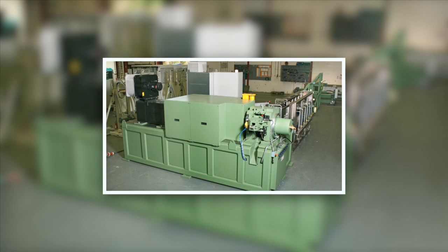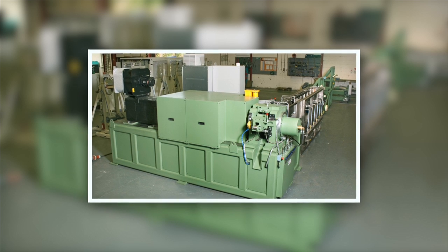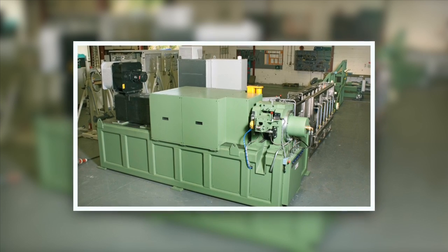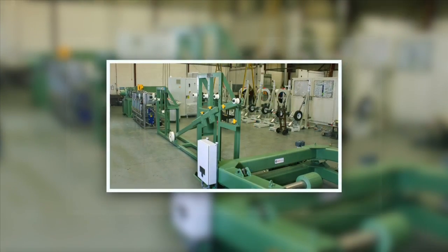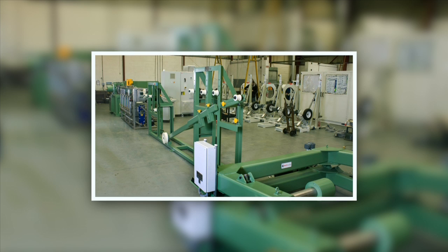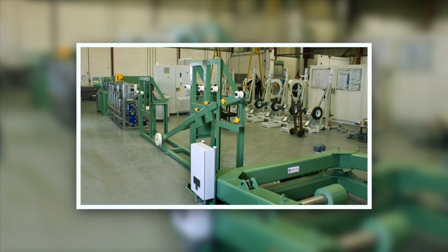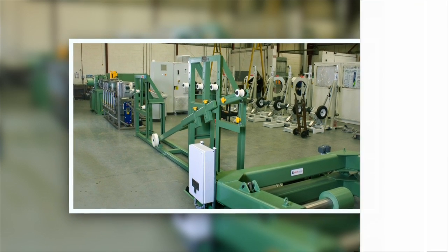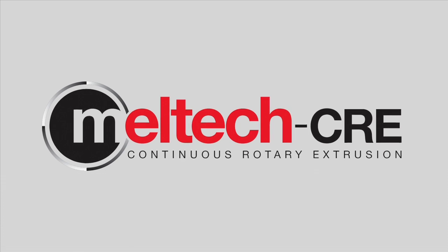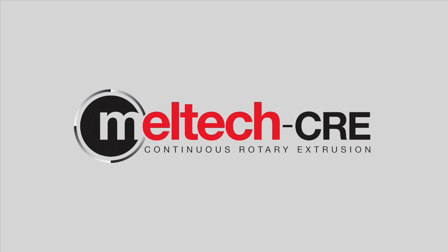Whatever your extrusion requirements, Meltec CRE are happy to discuss the technical details to see what benefits can be achieved by using a continuous rotary extrusion system. The machines are available in a range of sizes with a typical output ranging from several hundred kilograms per hour, right up to 3000 kilograms per hour. Meltec CRE will work with you to deliver a solution that exactly meets your requirements.